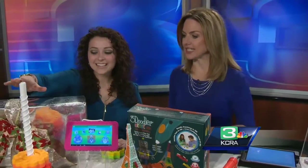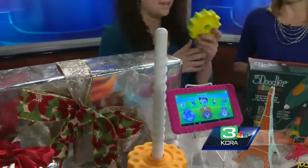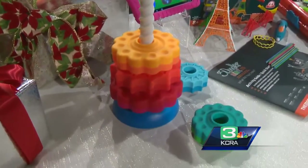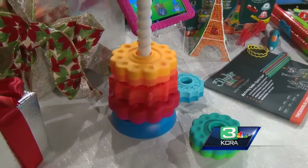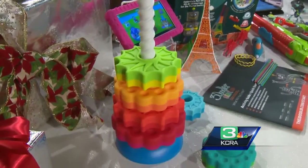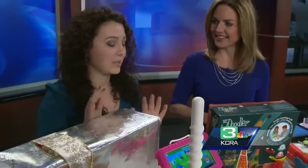Let's start with something for the younger kids. This is called Spin Again — a really safe stacking toy for kids. You get big, chunky pieces, and everything is BPA and phthalate free, which is really important when you're choosing. Translation: they can chew on them and nothing happens. Watch this — when you put a piece on, it spins all the way down, so kids are going to love watching it. It's really visually stimulating and completely safe.